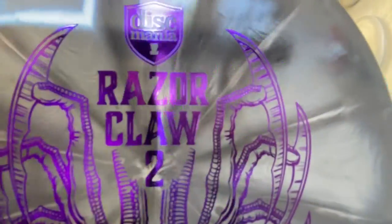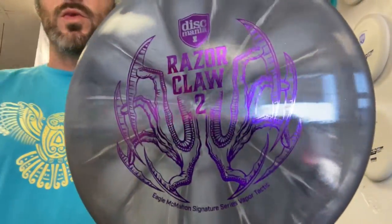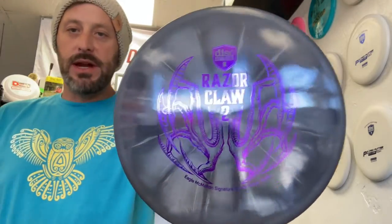Hey YouTubers, it's your favorite flight attendant from Flight Farm in a funny hat named Chad, back with another disc restock. This is the Razor Claw 2 from Discmania.